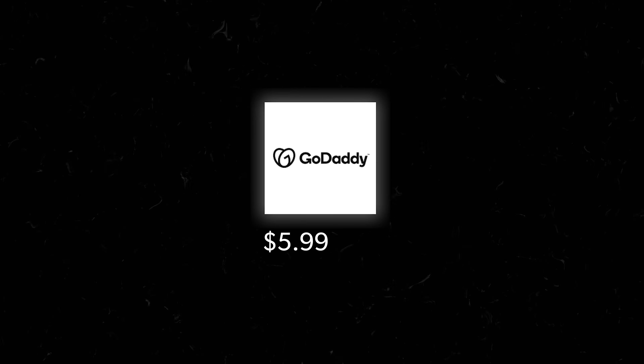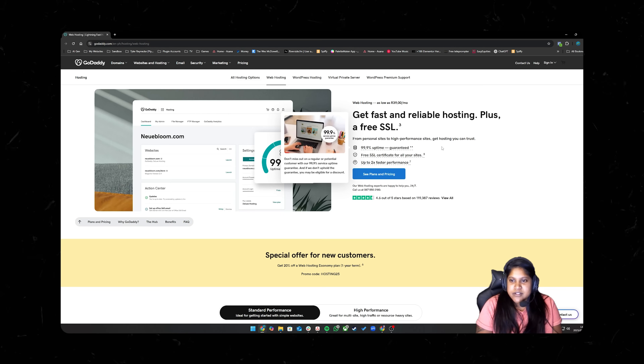Next we have GoDaddy — probably the one you're most familiar with — coming in at $5.99 a month, the most expensive on our list. Letitia had a terrible experience: their website was confusing to navigate, and when she tried to contact chat support, she got pretty much no response at all. Her hassle score: 9 out of 10. The website was so annoying with constant pop-ups and upsells, it took forever to get to the WordPress dashboard, and she received no response from their chat support team at all.